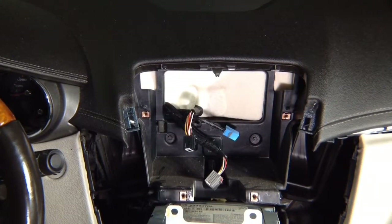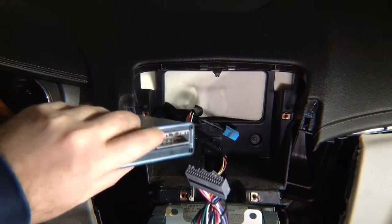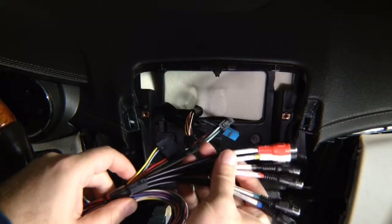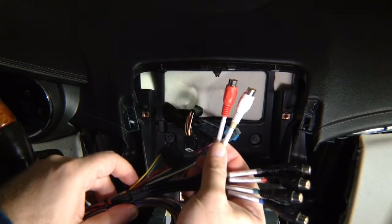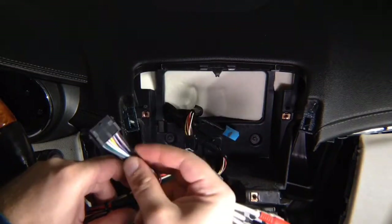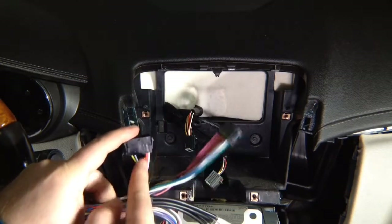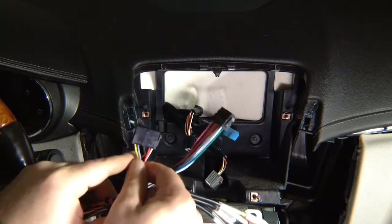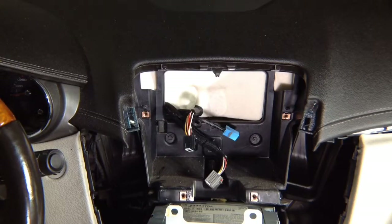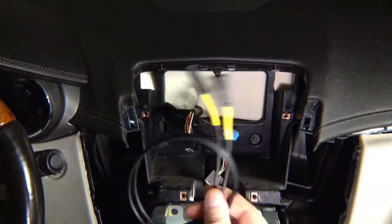Next, we have the harness for the main interface. The harness plugs into the main interface connector right in here. On the main interface harness, you have four camera inputs, or you can use them for video. Two audio outputs connect to the main harness so you can have auxiliary audio in the car. You have a 14-pin connector that is pre-populated and connects to the plug-and-play harness. You also have a 14-pin auxiliary connector with six wires — that is your microphone input.